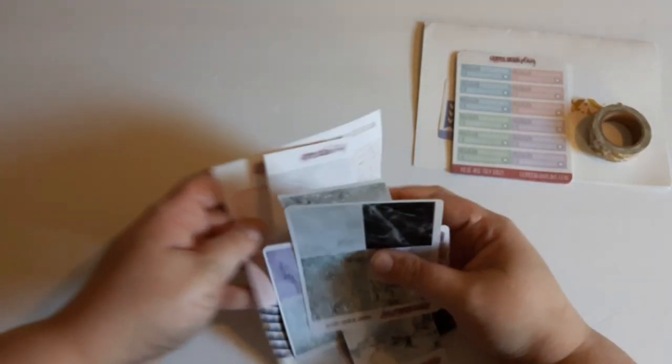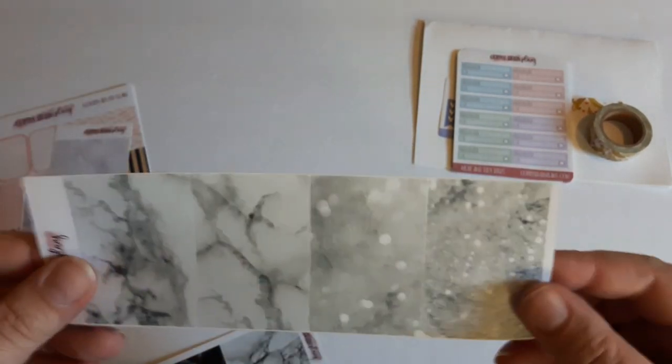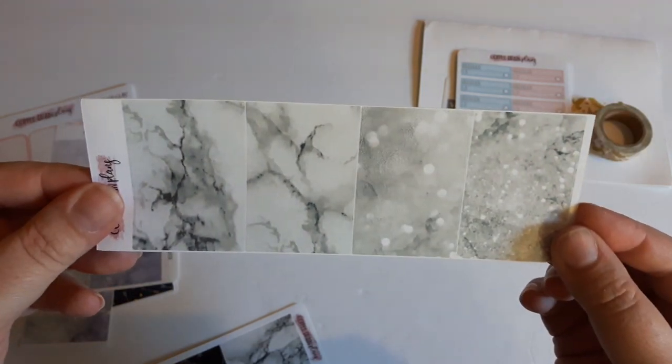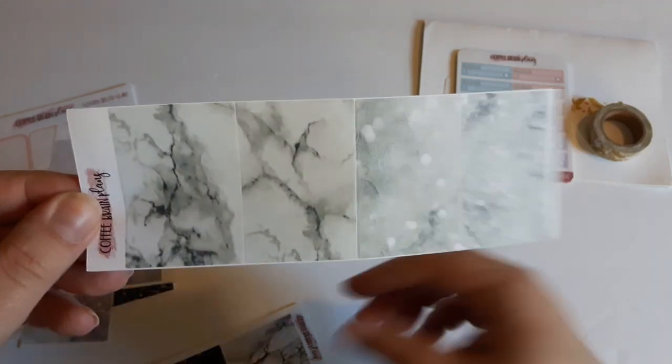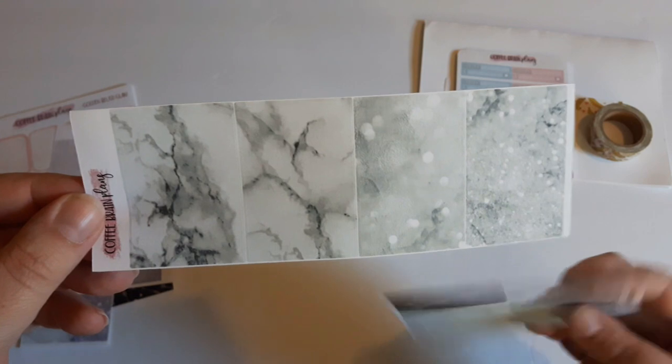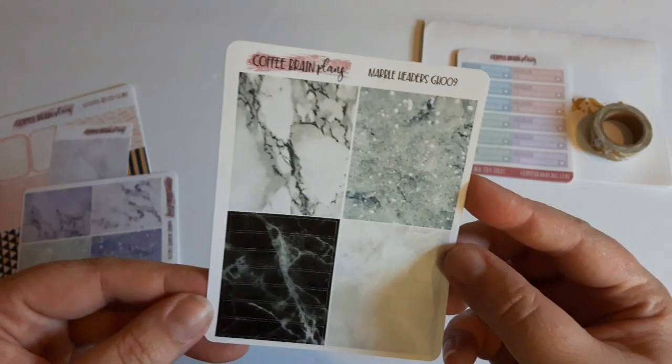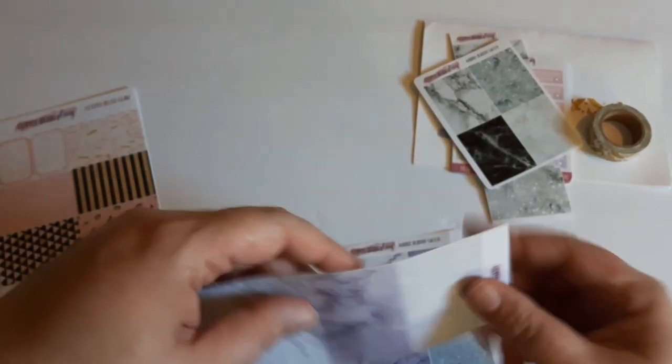Then here I got the full boxes — there are three sets but I only grabbed two. I got the marble grayish silver one and the matching headers to go with it, and then I got the purplish one, and I really love this box right here.